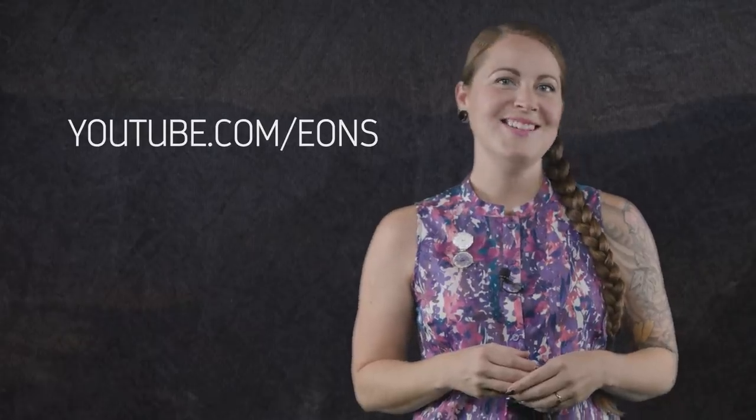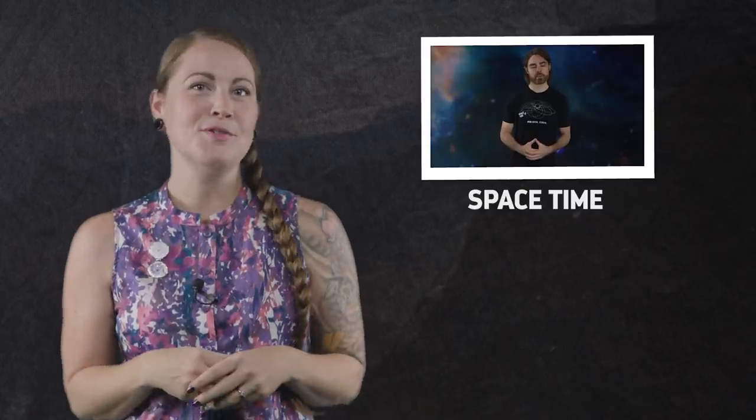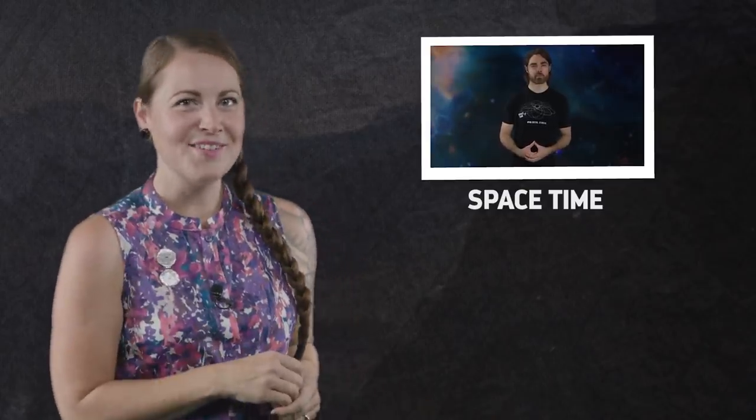What do you want to know about the story of life on Earth? Let us know in the comments, and don't forget to go to youtube.com/eons and subscribe. Don't stop exploring — check out some of our sister channels from PBS Digital Studios, and find out what you'll discover next.